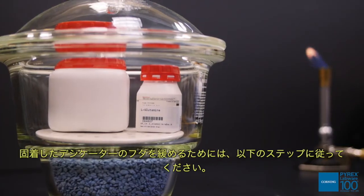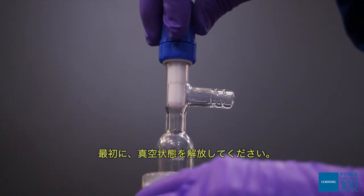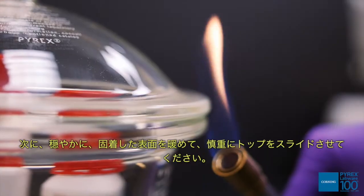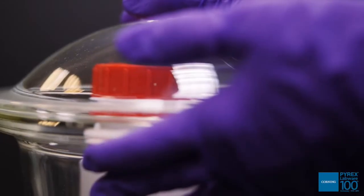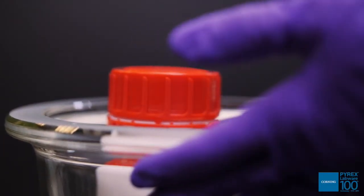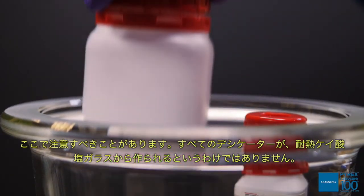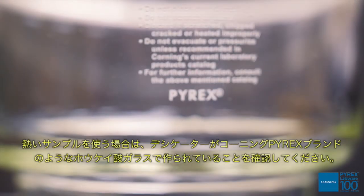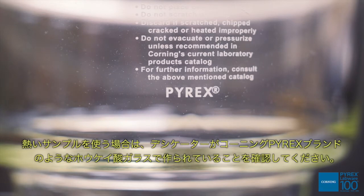To loosen the top of a frozen desiccator, follow these steps. First, release any vacuum. Next, gently warm the frozen surface and carefully slide the top away from you. Never pry or pull. A word of caution: not all desiccators are made from heat-resistant silicate glass. If using hot samples, make sure your desiccator is made from a borosilicate glass like Corning Pyrex brand.